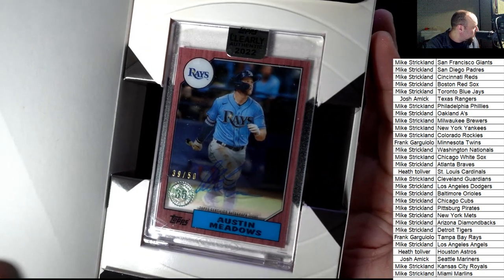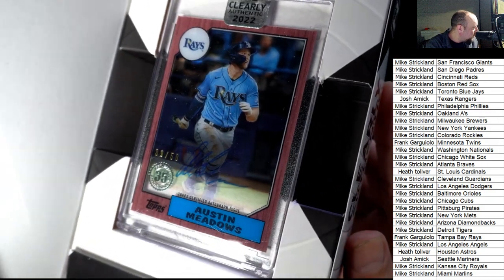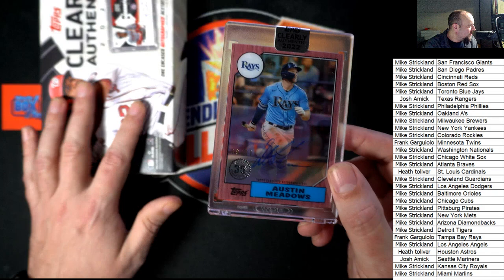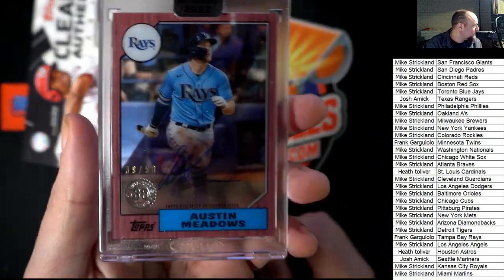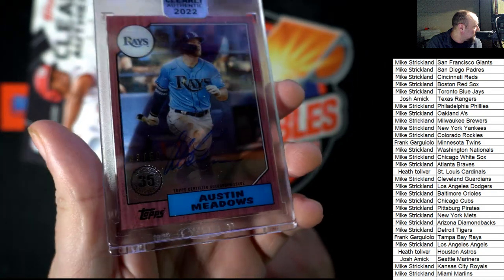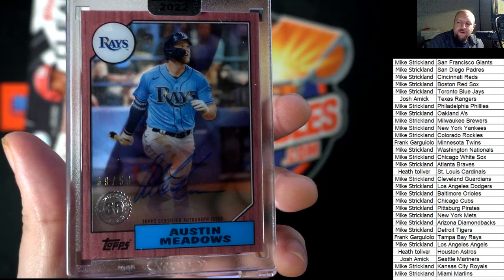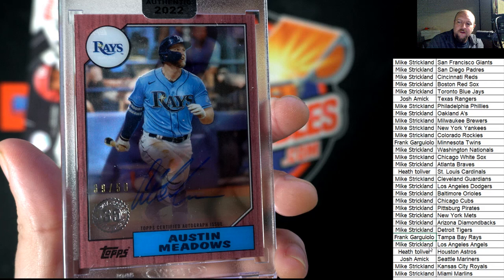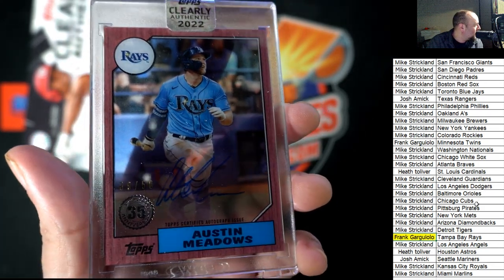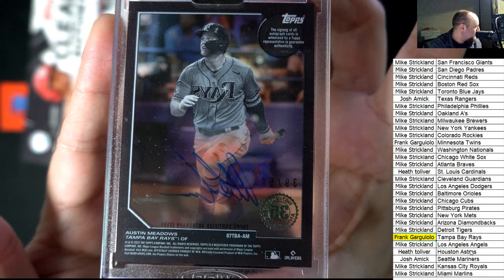It's an Austin Meadows and it's got the number stamp on this one. It's blue ink, numbered to 50. So this is a parallel — this is not like a base Clearly Authentic, it's a parallel. Really a nice rare hit, look at that thing. 39 of 50. Congratulations Frank, you just pulled this thing up out of here. Way to go, high five. A very nice one for you my friend — Austin Meadows Clearly Authentic Signature. Sweet.